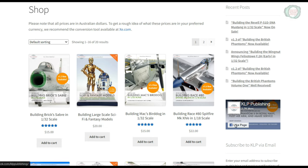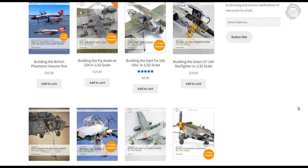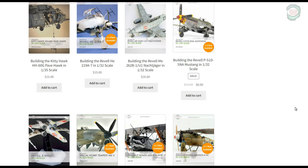Some of the featured books include the Kitty Hawk HH-60G Pavehawk in 1/35th scale, Building Brick's Saber in 1/32nd scale, Building Large Scale Sci-Fi and Fantasy Models, and Building Max Bird Dog in 1/32nd scale.